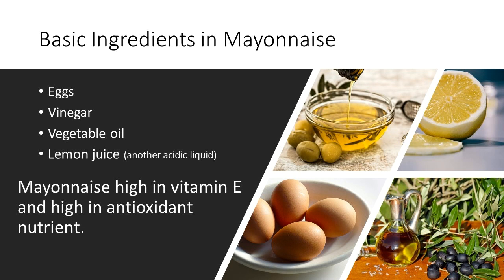Also, some commercial mayonnaise may contain gluten. Most types of mayonnaise are high in vitamin E and high in antioxidant nutrients if the mayonnaise is made with sunflower, cottonseed, or safflower oil.